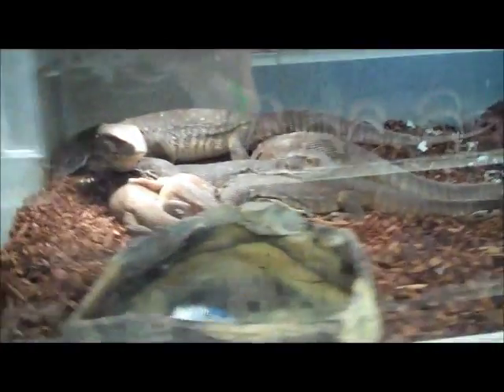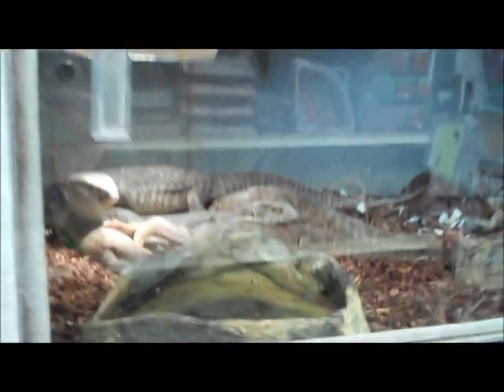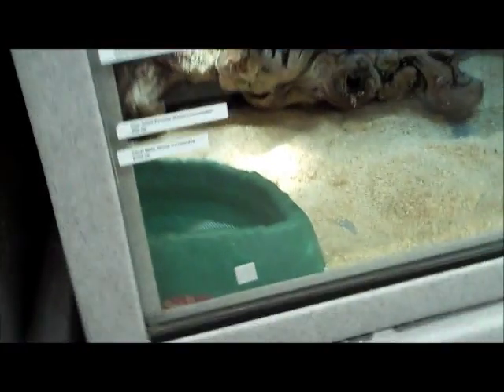Sub-adult ball pythons. Savanna monitors, also sold. Down here you can see some more savannas — we just got a group of them in. Adult okates. Corn snakes — these guys are all hiding in different places, such as right there.